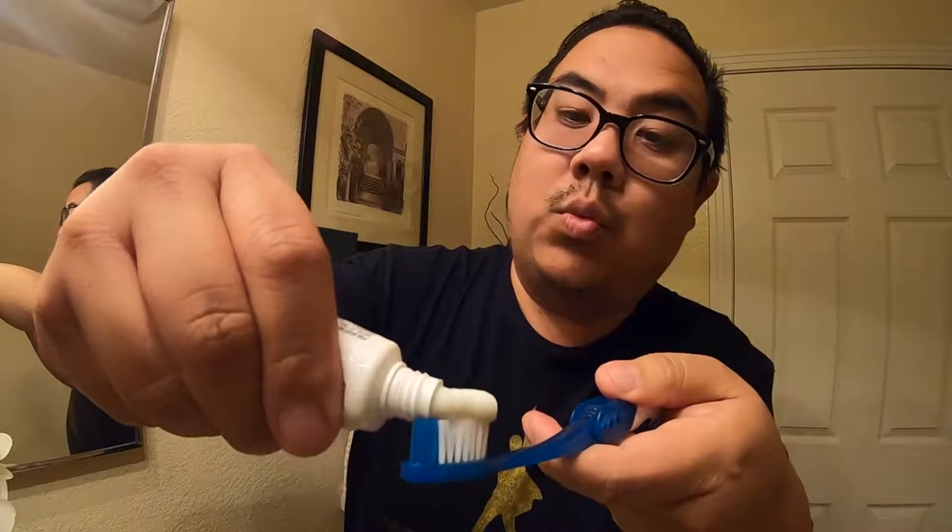This is the Crest deep clean gum detoxifier — neutralizes plaque bacteria even around the gum line. It's just a simple white paste, no color. I never thought I'd be brushing my teeth on a GoPro video. It's not super fluoride-y and not super minty either, but it brushes really easily. Can you tell the difference in one brush? I don't know, but it leaves things nice and squeaky clean.